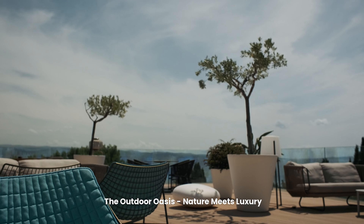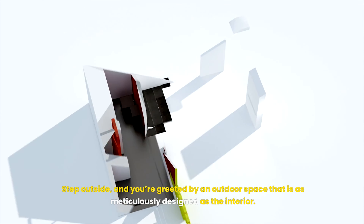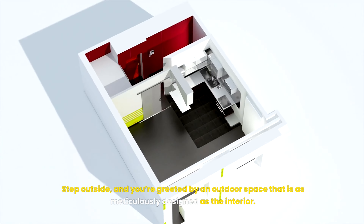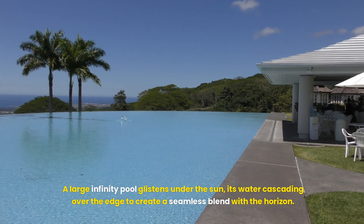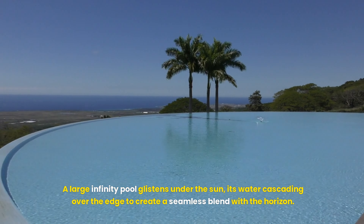And there, in the middle of it all, is a spiral staircase — a work of art in itself. Its steps crafted from tempered glass, winding up toward the second floor like a strand of DNA.